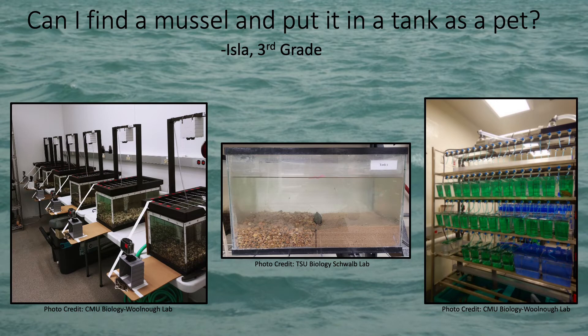Isla wants to know if you can find a mussel and put it in a tank as a pet. Unfortunately, in most places you cannot keep freshwater mussels as a pet, because like we said, many of them are endangered, which usually means there aren't very many of them left in the wild, and so we want to make sure that they stay safe and happy in the rivers and lakes where they belong. Sometimes scientists do bring mussels into their laboratories to study them and learn more about them, but not just to keep them as pets, and we usually try to put them back once we're done with them.